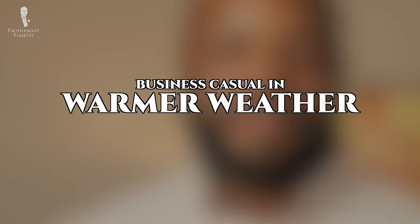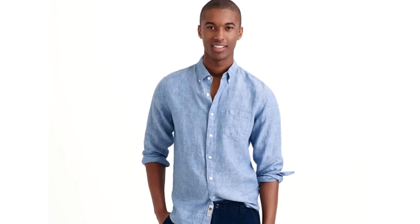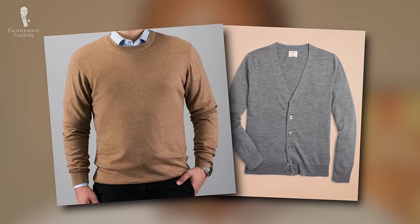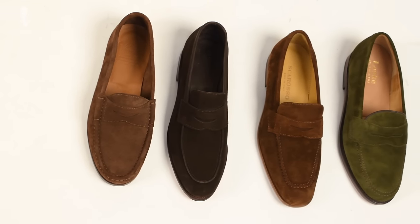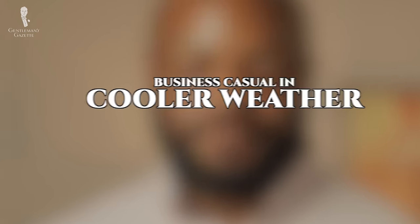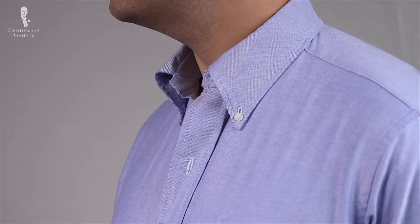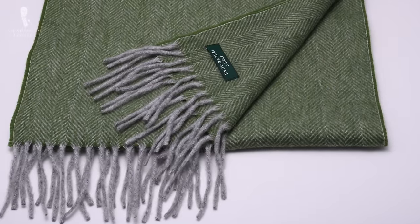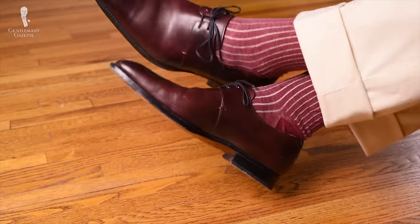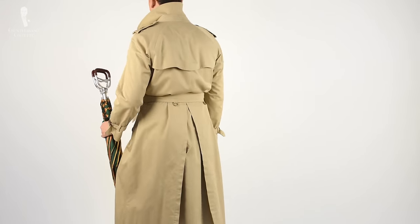For business casual attire in warmer weather, you can add chinos with a dress shirt — maybe even a linen dress shirt if it's very hot — a merino cardigan or sweater, and a pair of loafers or lace-up dress shoes. In cooler weather, wear a mid to lightweight jacket, chinos, an OCBD shirt, merino or cotton knitwear sweater, and if it's very cool, perhaps a lightweight scarf. Oxfords, derbies, or even a pair of monk straps will look quite nice. And if it's raining, again don't forget your umbrella or trench coat.